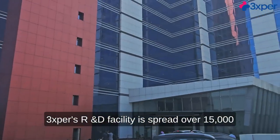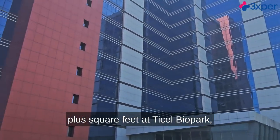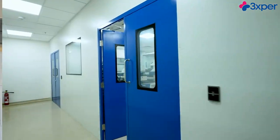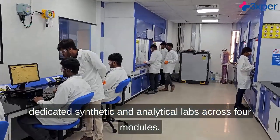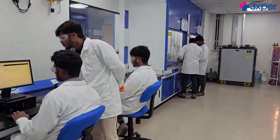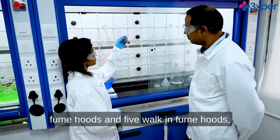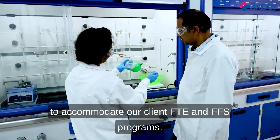3Xper's R&D Facility is spread over 15,000 plus square feet at Tysel Bio Park, an R&D ecosystem located in Chennai, Tamil Nadu, India. The R&D facility is equipped with dedicated synthetic and analytical labs across four modules. The facility currently operates with a capacity of 50-plus fume hoods and 5 walk-in fume hoods to accommodate our client FTE and FFS programs.